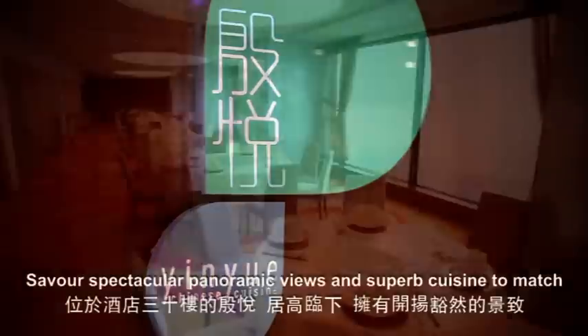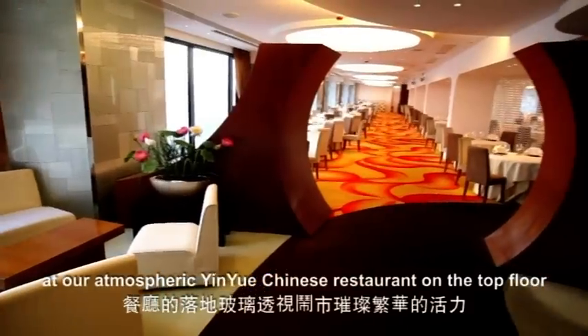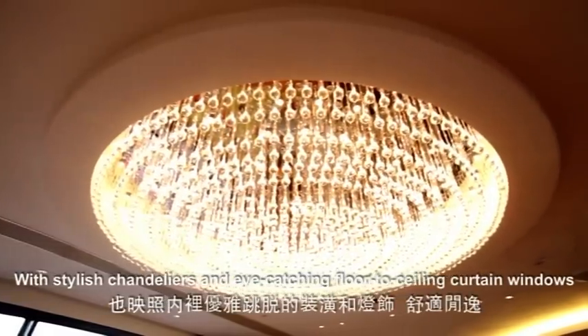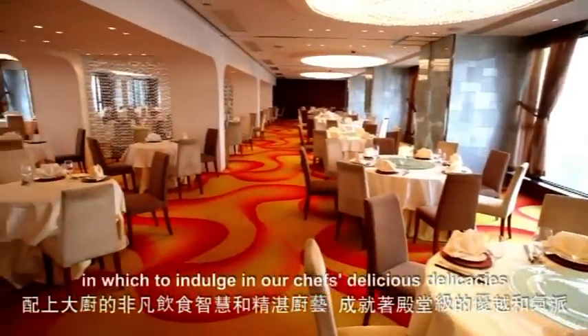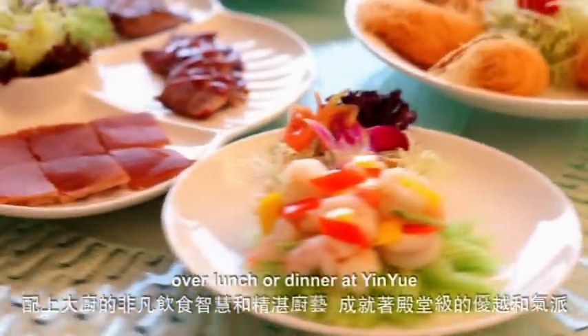Savor spectacular panoramic views and superb cuisine to match at our atmospheric Yinue Chinese restaurant on the top floor. With stylish chandeliers and eye-catching floor-to-ceiling curtain windows, there is no more elegantly inviting setting in which to indulge in our chef's delicious delicacies over lunch or dinner at Yinue.